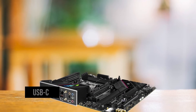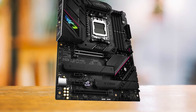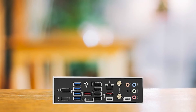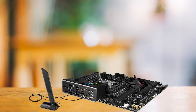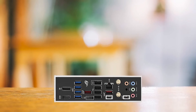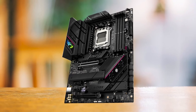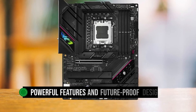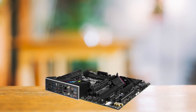Another noteworthy feature is the presence of a USB-C port on the rear I/O, which caters to the latest high-end peripherals requiring faster and more reliable connectivity. However, the rear I/O has a significant number of USB 2.0 ports, which provide slower performance and higher latency than the newer USB 3.0 standard. For gamers with numerous peripherals, this means being selective about which devices get the faster connections. Additionally, the lack of USB 4.0 compatibility might be a deal-breaker for some users.